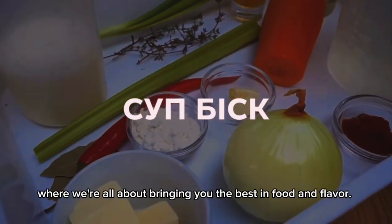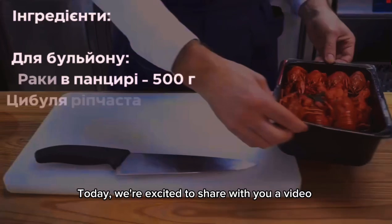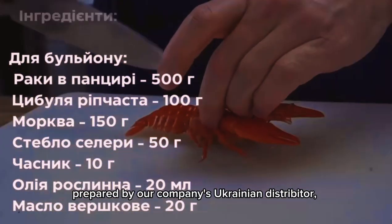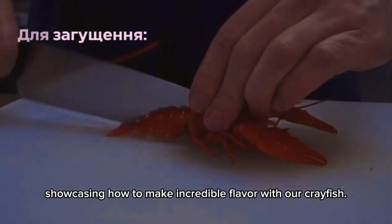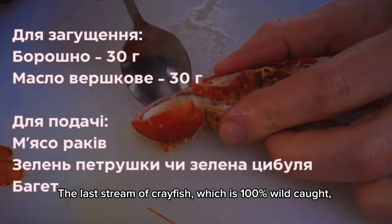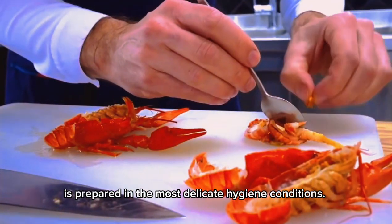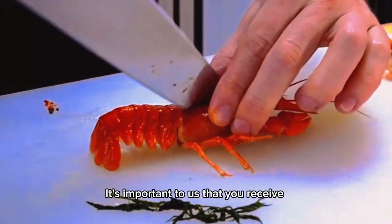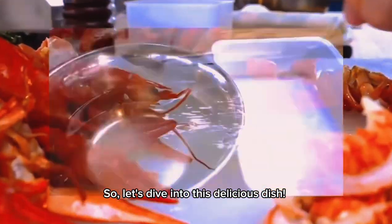Welcome back to our channel where we're all about bringing you the best in food and flavor. Today we're excited to share a video prepared by our company's Ukrainian distributor, showcasing how to make incredible flavor with our crayfish. The last stream of crayfish, which is 100% wild, is prepared in the most delicate hygiene conditions. It's important to us that you receive our product in the best conditions possible.